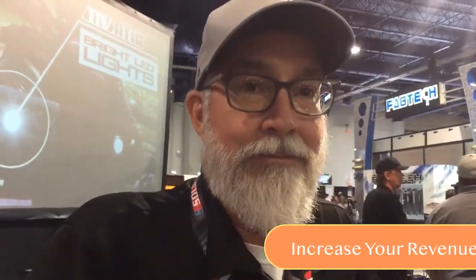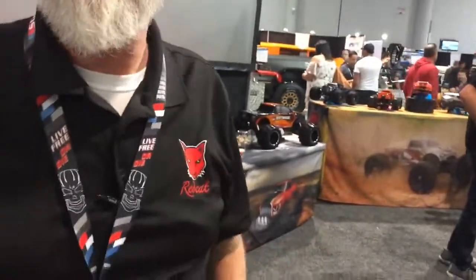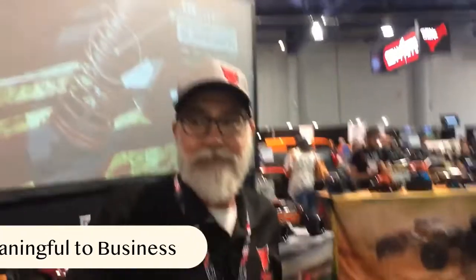That's amazing for dealers out there who are looking to increase their revenue — why not get these little cars? This is a fifth-scale. He standardized on what we call the Rampage MT; we also have the Rampage MT Pro. He builds a custom tuned exhaust system that he puts on the back of it, and it's been pretty meaningful to his business.